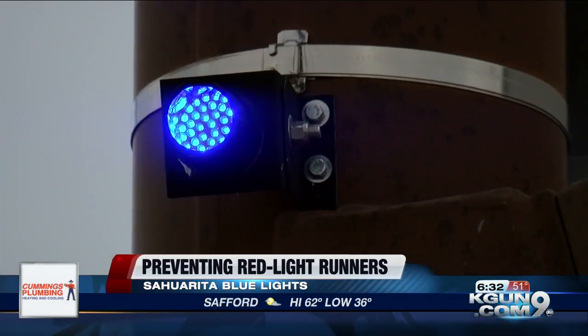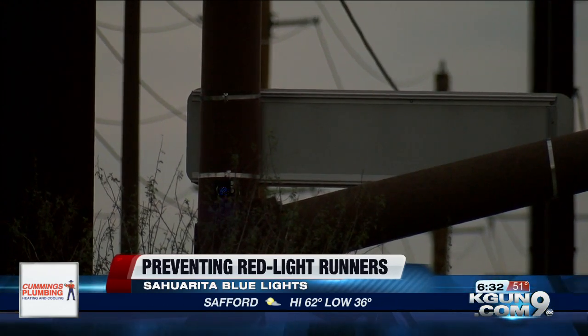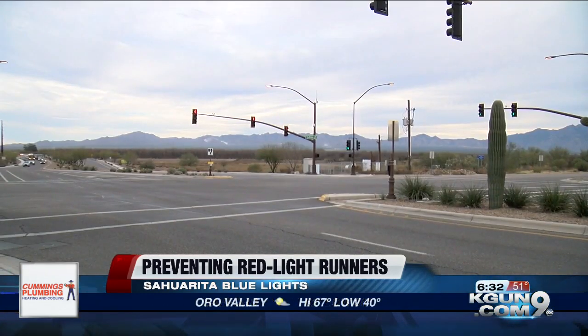The lights were a recommendation actually made back in 2016 by the Pima Association of Governments to make a few intersections here in Sahurita a lot safer.